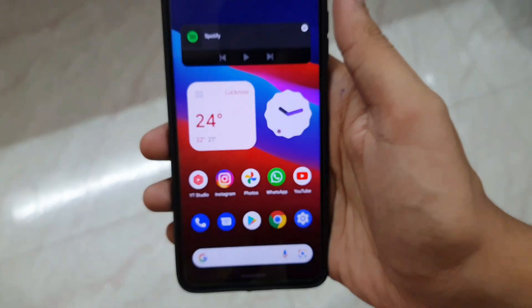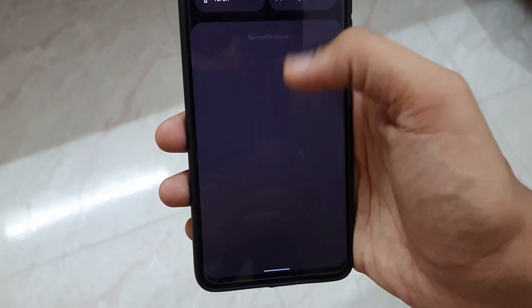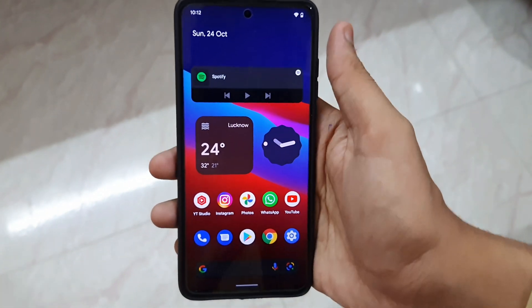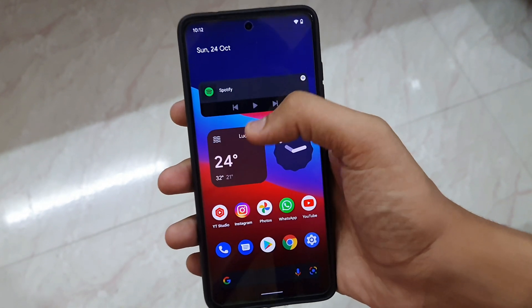We have dark theme and it is working absolutely awesome. Even the widgets adapt to the dark theme. Let's try — boom, there you go. The dark theme has enabled and even the widgets are adapting to it. This is basically the best experience you can get.